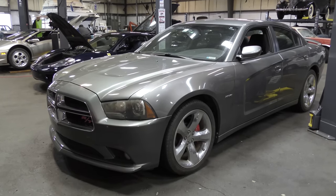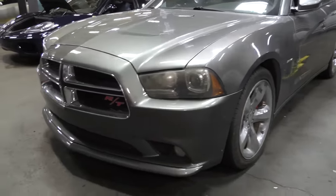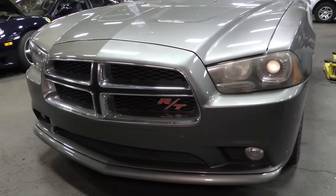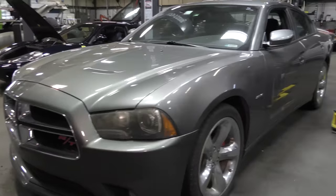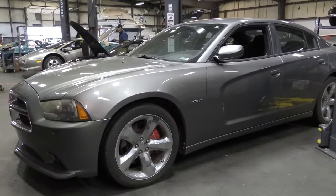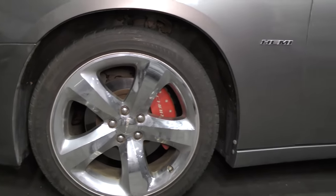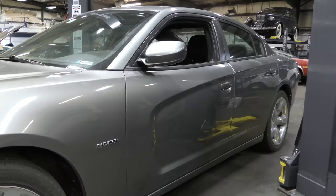So this is the 2011 Charger RT. It's got the Hemi as denoted on the side of the car. This is the updated styling compared to an 07 or 08 Charger — kind of a shark nose, a pointed nose. It's got the red calipers that say Charger on them. I kind of like these cars. The 07s, 8s, and 9s are based off the Mercedes E-Class — a lot of the parts and things are very similar, and we'll see that when we look underneath.